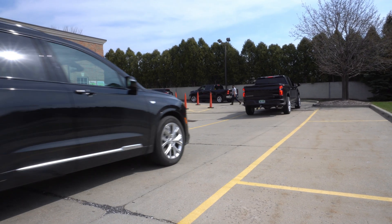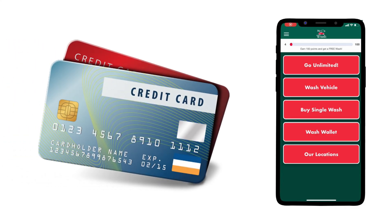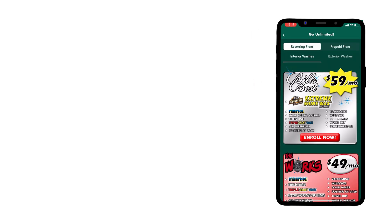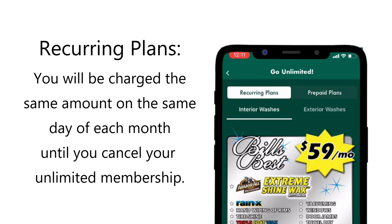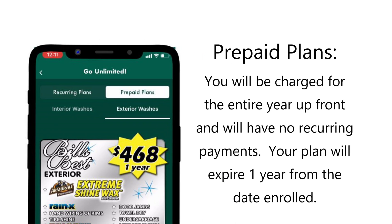Signing up for the unlimited plan. Mr. C's Car Wash is now offering unlimited car washes for one low monthly price. You'll need to have first downloaded the app and linked a credit card in order to enroll. To get started tap the go unlimited button located on the home screen. From here all of our unlimited plan options are separated into monthly billing or prepaid billing, and interior services or exterior only services. By selecting recurring plans the credit card linked to your account will be charged the monthly price the day you enroll as well as the same day of each proceeding month automatically until you cancel your plan. By selecting from the prepaid plans option the card linked to your account will be charged for a 12 month period beginning the day of enrollment and will expire automatically in one year.